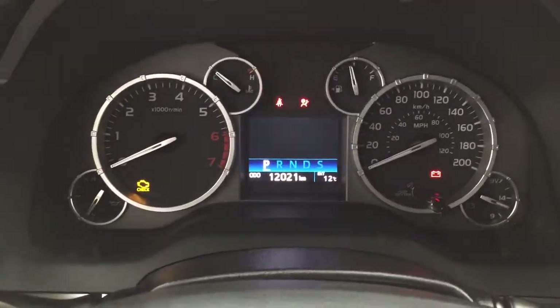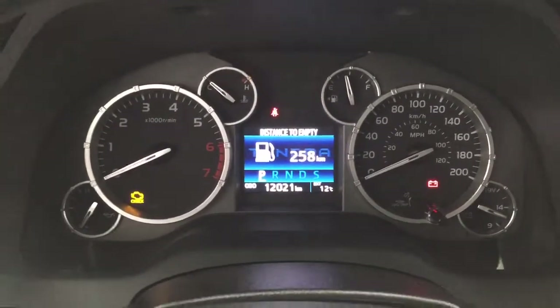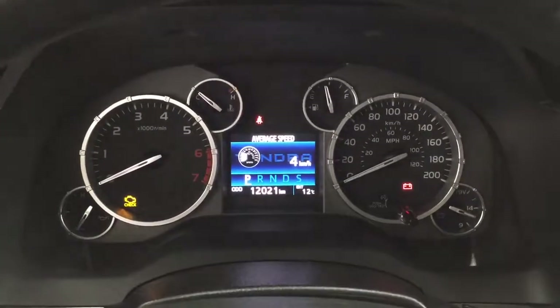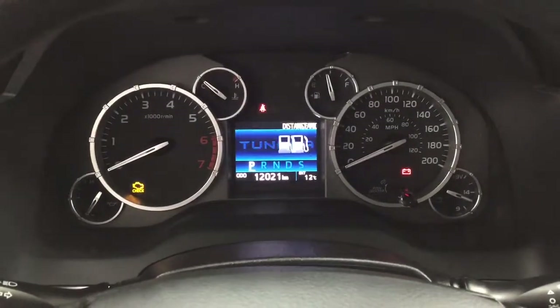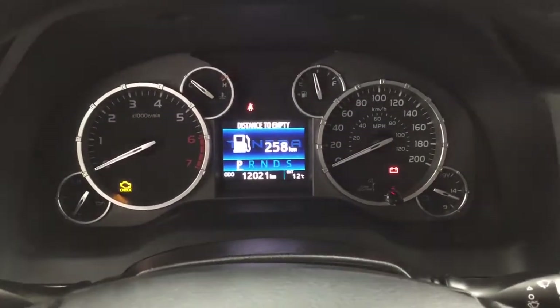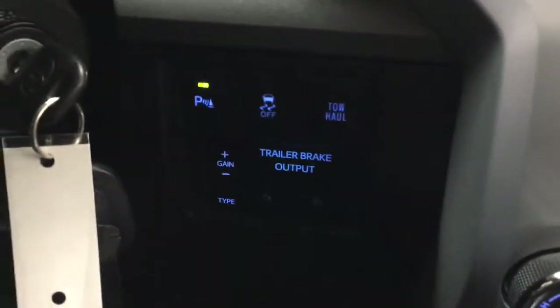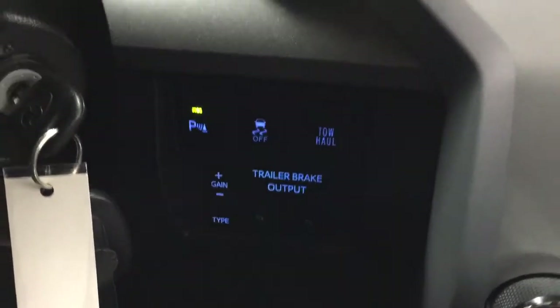Taking a look at the multi-information display, you'll see a couple of different features. If you hit the display button you'll be able to see your distance to empty, average speed, trailer brake, and a couple of other additional features. On the bottom right-hand side you're going to see your parking sensors on and off, traction control, tow haul, and your trailer brake.